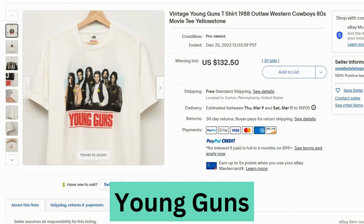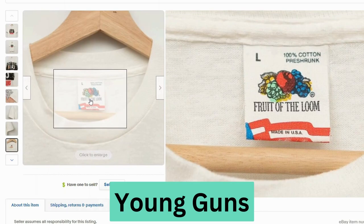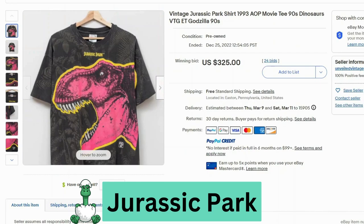Now we have an 80s movie — this is called Young Guns. This t-shirt sold at auction for $132, free shipping. You can see Emilio Estevez. This one actually has a stain on it. This is a vintage Fruit of the Loom, made in USA. The graphic looks okay though — doesn't look too worn.